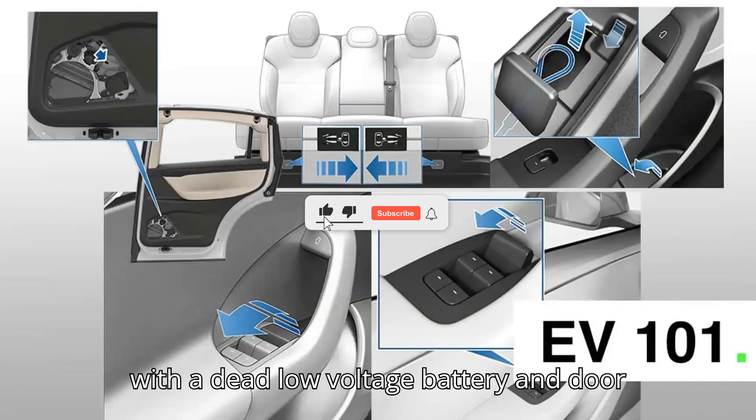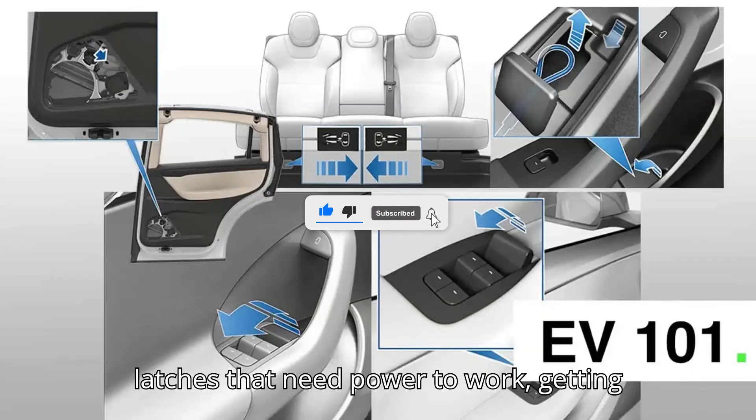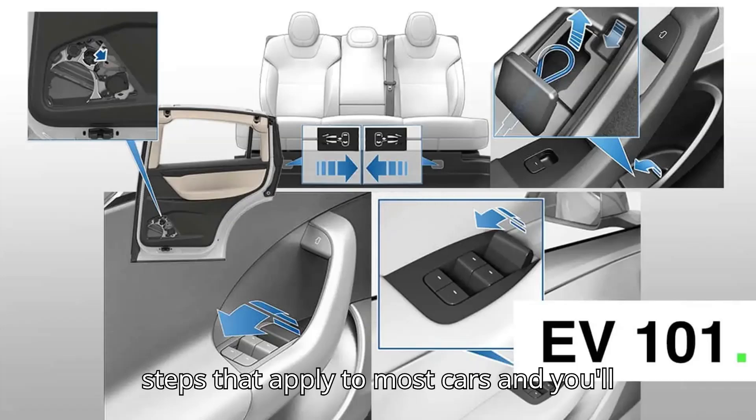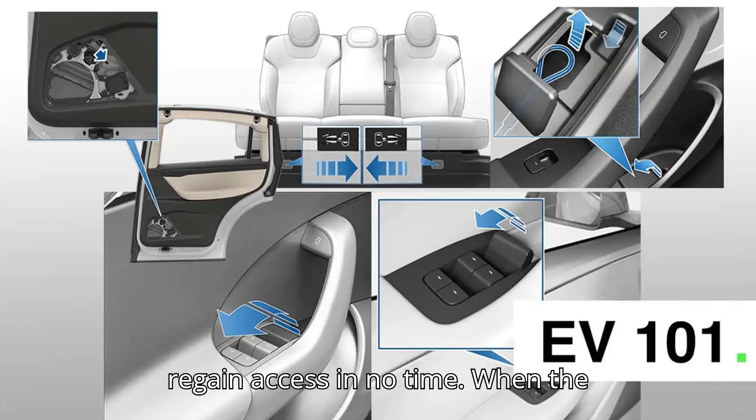If you get locked on the outside of an EV with a dead low-voltage battery and door latches that need power to work, getting in is inconvenient, but follow a few steps that apply to most cars and you'll regain access in no time.